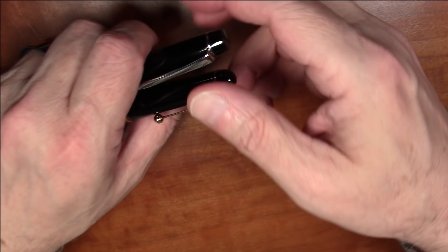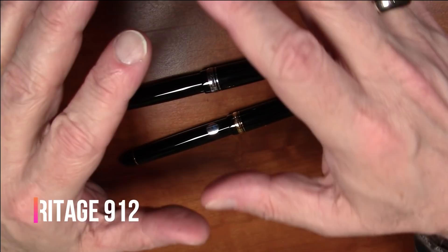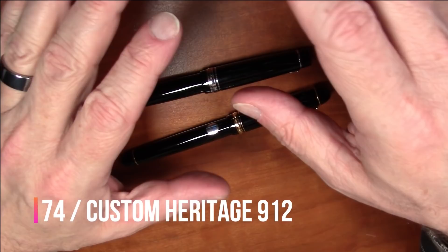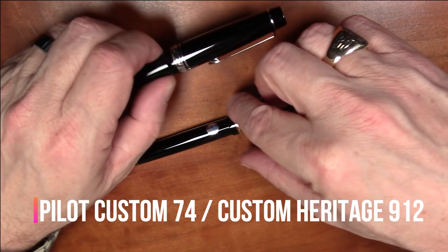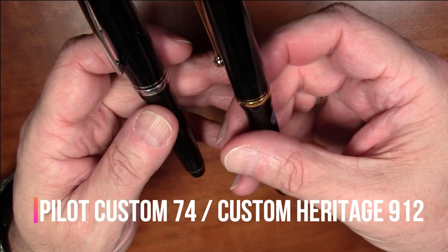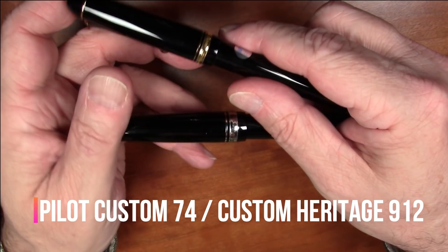In the under two hundred dollar category — really pens in the one hundred to two hundred range — I've come to the somewhat controversial opinion that Pilot basically owns this price point. This is where gold nibs start to appear, and gold-nibbed Pilot pens in the one hundred to two hundred dollar range are just phenomenal and really hard to beat. I couldn't decide between two, so I'm making this a tie.